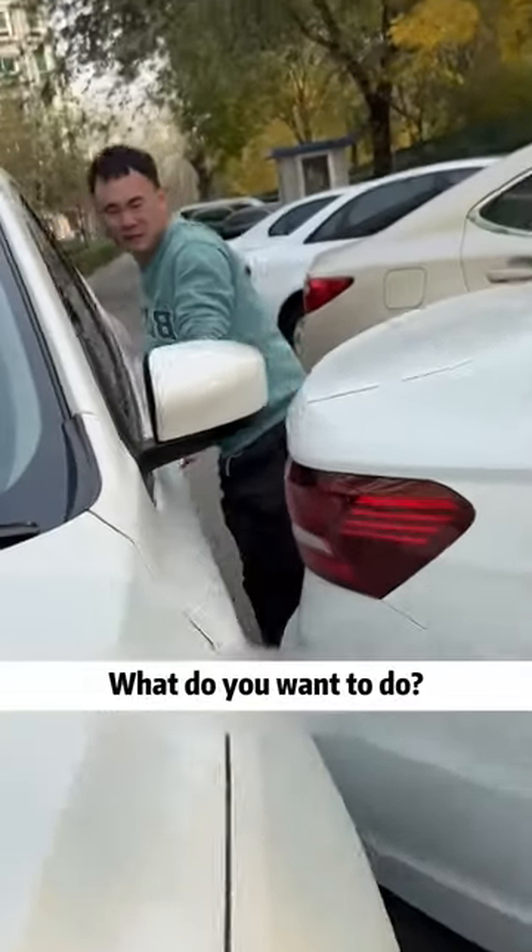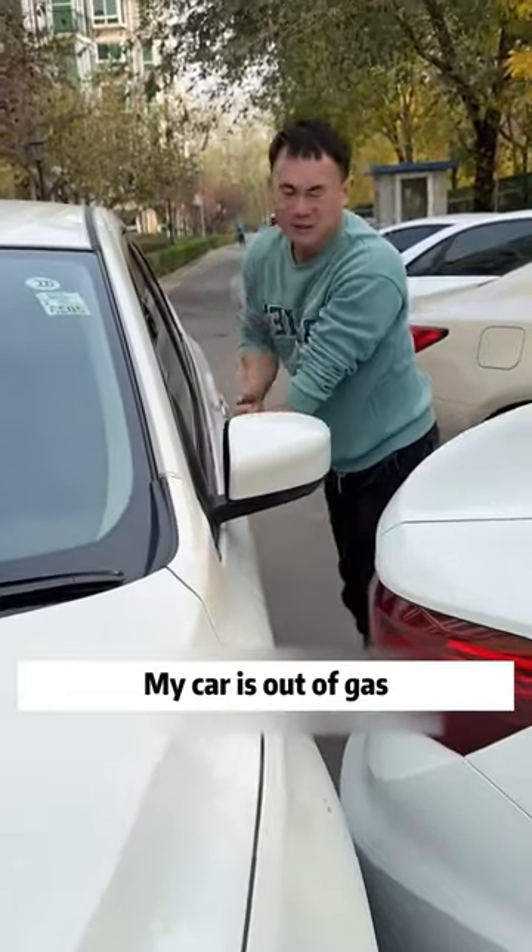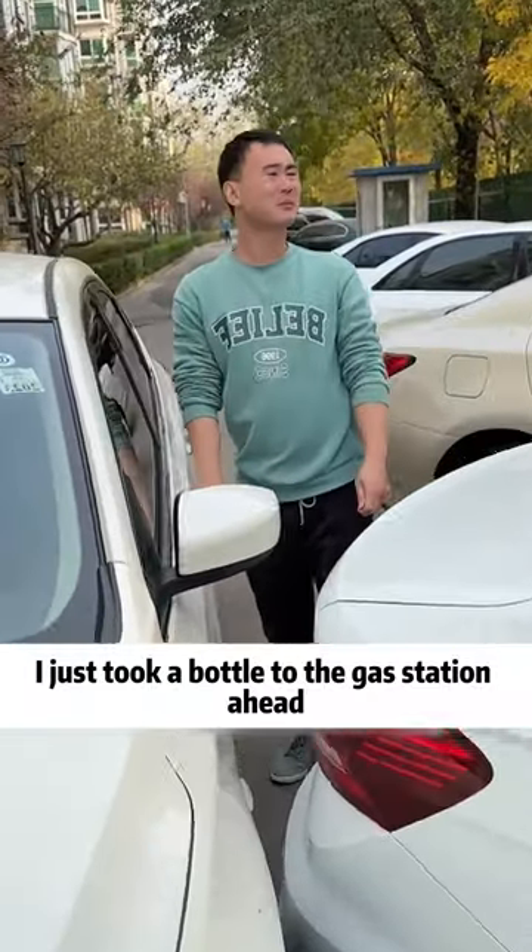Hey! Stop now! It's all hitting ahead. Are you crazy? What do you want to do? My car is out of gas. I just took a bottle to the gas station ahead.